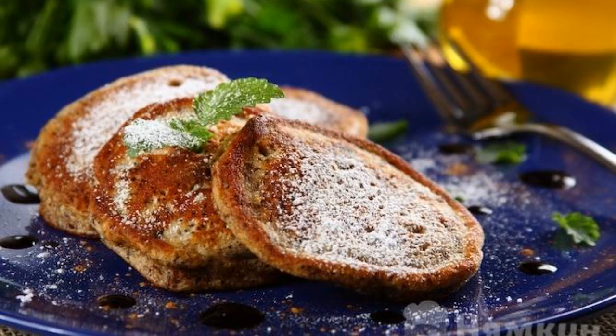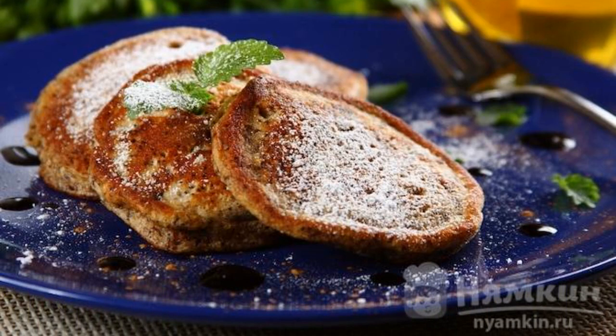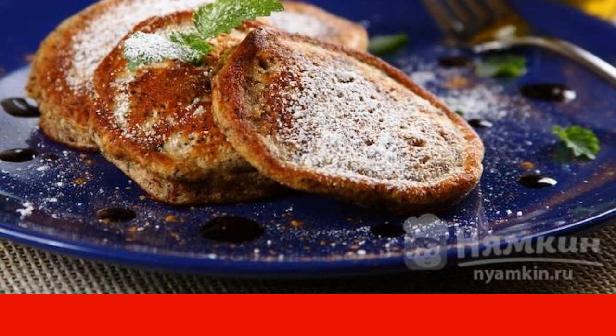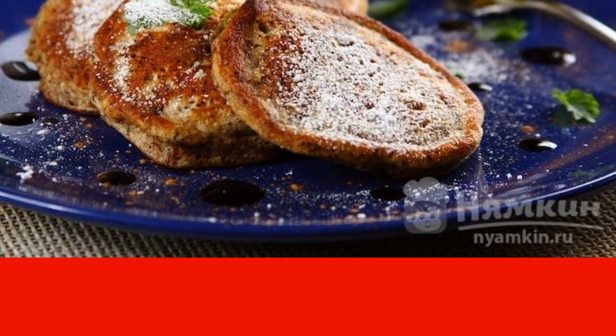Serve the hot pancakes with poppy seeds and raisins, sprinkling them with powdered sugar. You can offer sour cream in a small bowl on the side. Enjoy your meal!